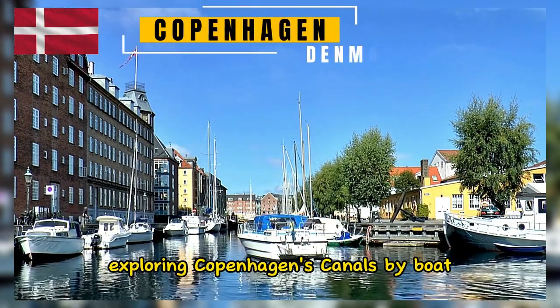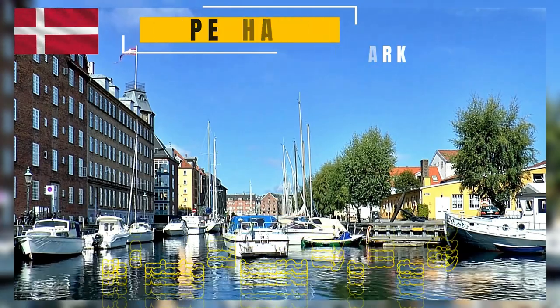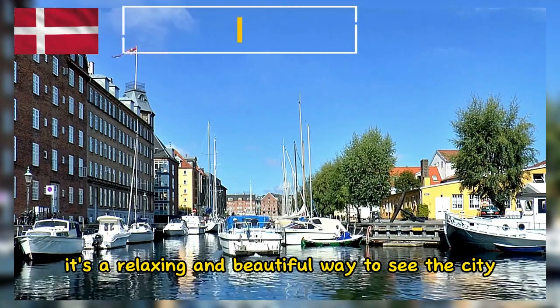Exploring Copenhagen's canals by boat offers a unique perspective on the city's architecture and landmarks. It's a relaxing and beautiful way to see the city.